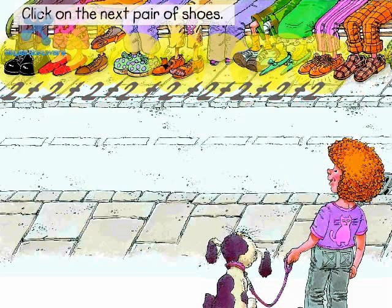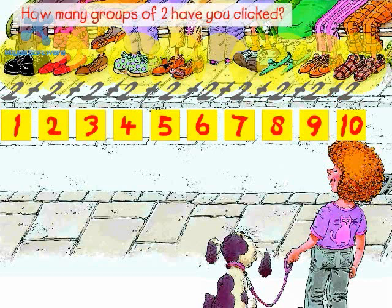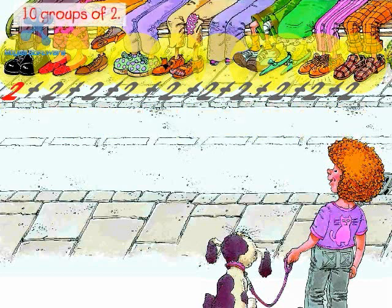Click on the next pair of shoes. Plus two. How many groups of two have you clicked? Ten groups of two. Two plus two plus two plus two plus two plus two plus two plus two plus two plus two equals twenty.